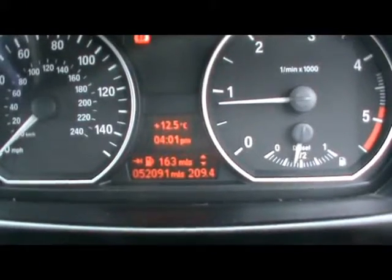And on the bottom there you can see the car has done 52,000 miles. If you'd like any more information on this car, please don't hesitate to contact us. Thanks for watching.